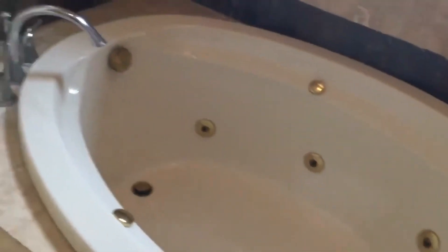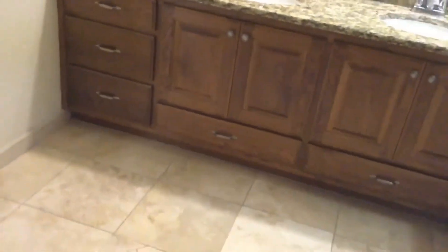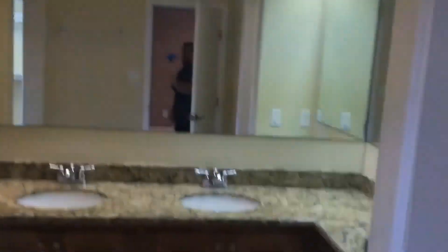Now we're going to make our way into the master bathroom. Here you have your tub, the tiles are on as well. Nice shower — very nice. Double vanity, large vanity, great space, cabinetry, and master toilet.